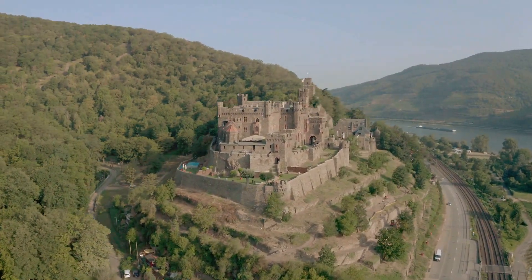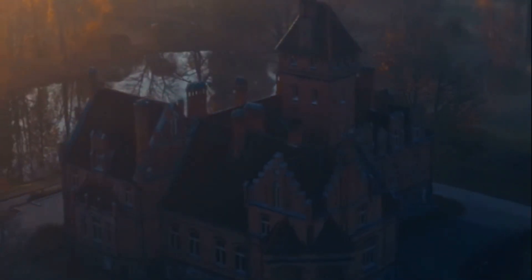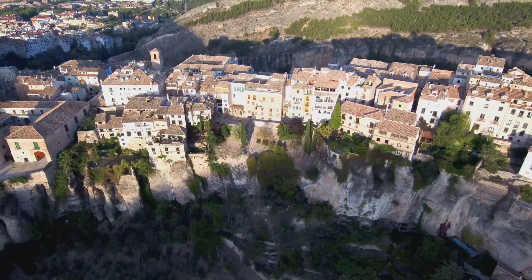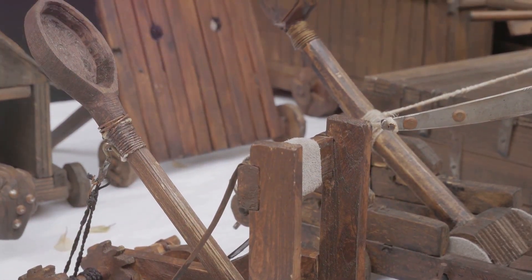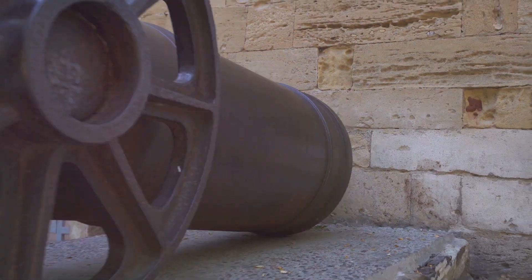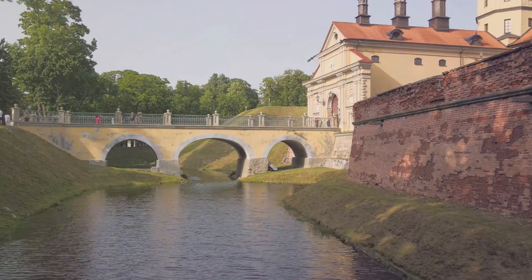The evolution of castle design didn't stop there. Entering the 13th century, castles became more than just homes for nobility — they transformed into formidable fortresses. This age, often referred to as the age of fortification, witnessed a shift in castle architecture driven by advancements in siege technologies. A critical innovation was the trebuchet, a powerful siege engine that could hurl large stones and other projectiles over great distances, breaching castle walls with terrifying ease. In response, castle designs evolved to feature concentric castles — multiple layers of defensive walls constructed around the castle's core, each taller than the one before, creating a formidable obstacle for attackers.